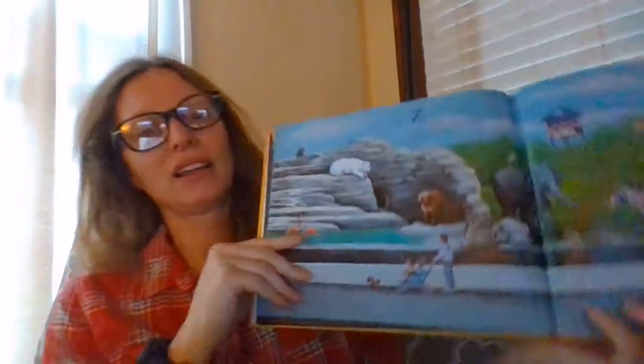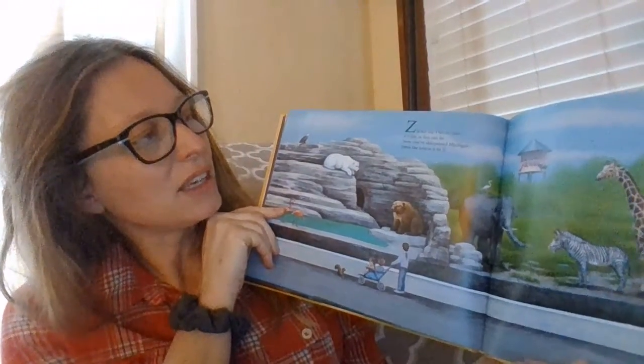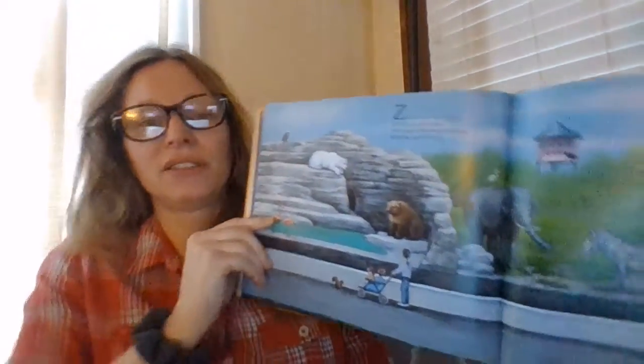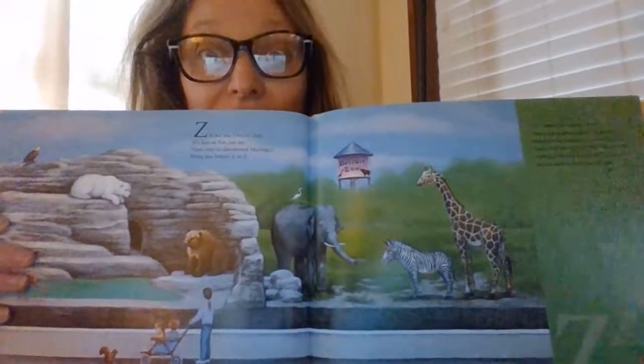And Z. There's someplace we've all been to — the Detroit Zoo. Z is for the Detroit Zoo. It's fun as can be. Now you've discovered Michigan from the letters A to Z. Awesome. I'll see you soon.